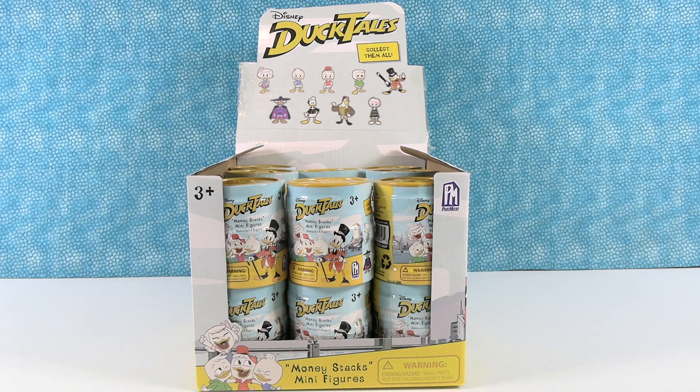Hey guys, it's Shannon. And Paul. And today we're here with the Disney DuckTales Money Stacks minifigures.